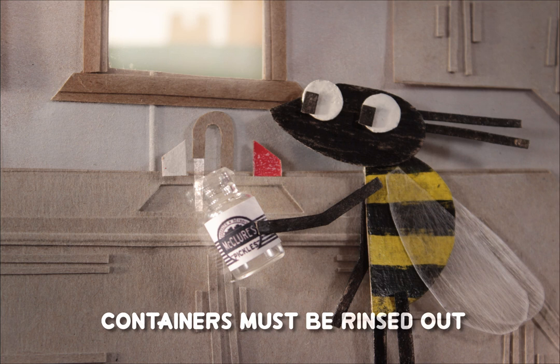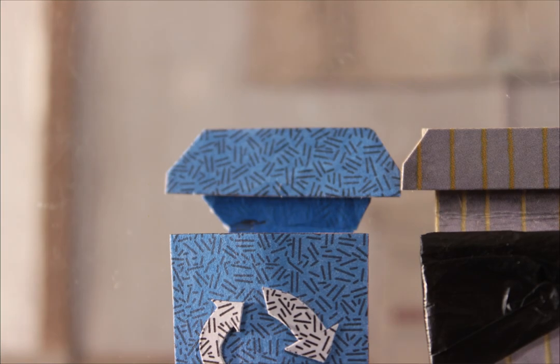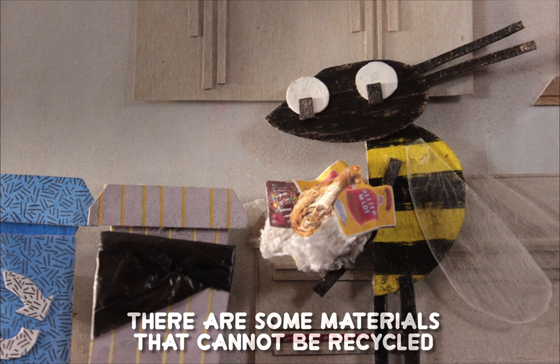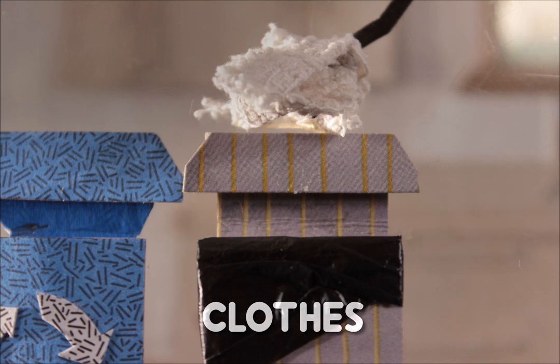Make sure containers are rinsed out before placing them in the recycling cart. There are some materials that cannot be recycled, like chip bags, candy wrappers, clothes, and food scraps.